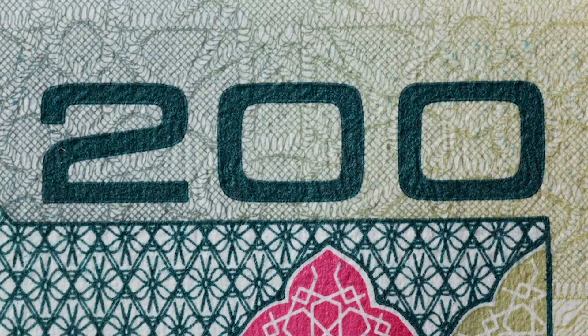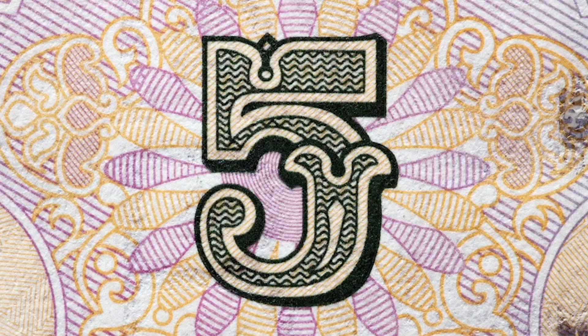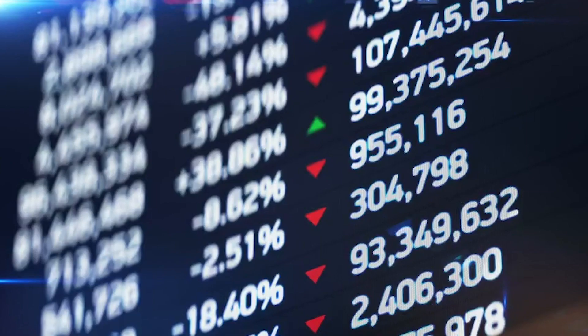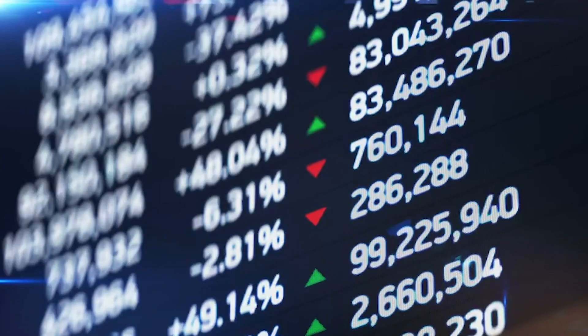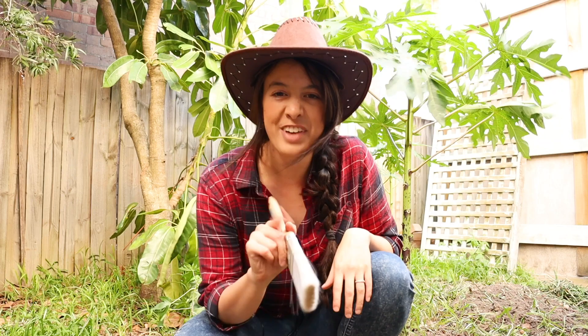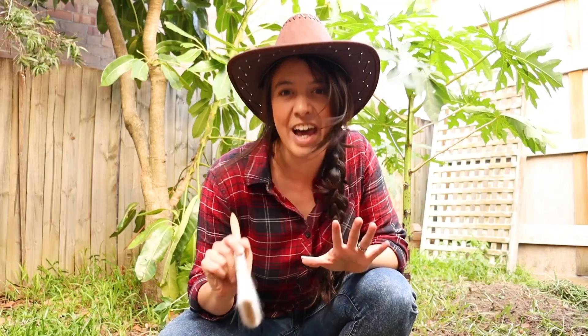There are hidden pieces of information in all of our numbers, from the quantity you see on your money to the age on a birthday cake. But numbers haven't always been this way. The numbers that we use today are the result of thousands of years of inventing and refining.